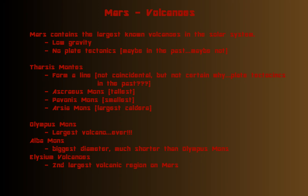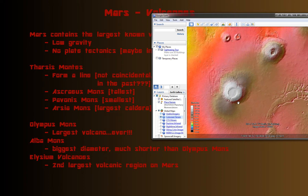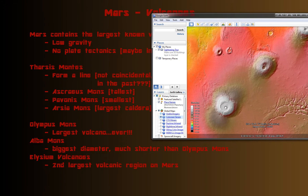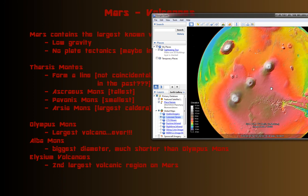The three Tharsis Montes have names. The first and tallest is Ascraeus Mons. 'Mons' is singular for mountain and 'Montes' is plural. The middle one, Pavonis Mons, is the smallest. Arsia Mons is the third, and while it's the middle in height, it has the largest caldera — look how huge this one is compared to the other two. Possibly this volcano collapsed in on itself under its own weight. These three volcanoes in a line are just so intriguing every time I look at them.